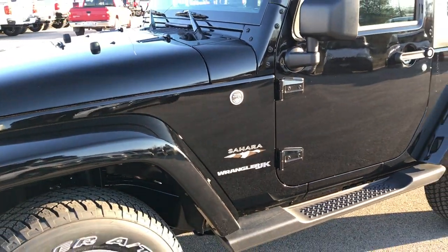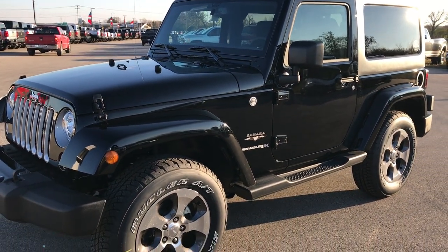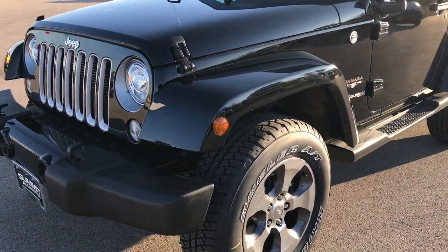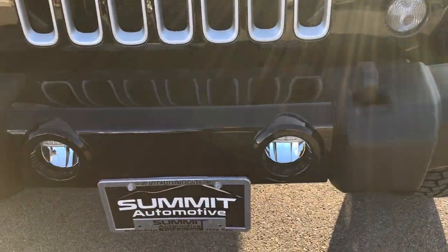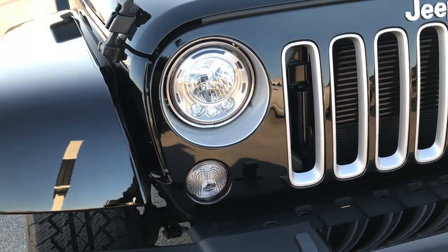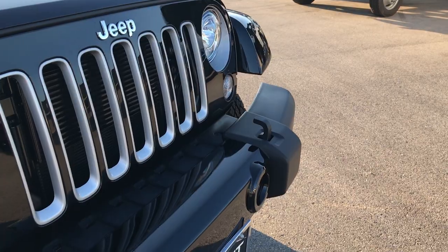They have the Bridgestone Dueler, I believe they are 255-70R18s on them. This is the 2018 JK, and this is a two door obviously. This one has the LED lighting group as well as the LED fog lights. Got these silver inserts on the Sahara package here.